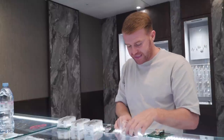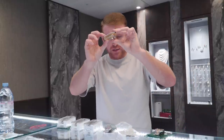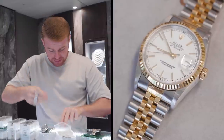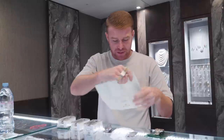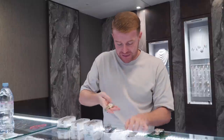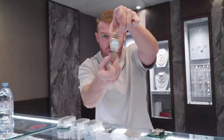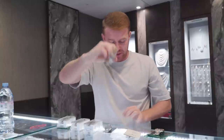We've also got a classic Datejust 36mm, again in great condition for the year. It is a W serial, which should be a 1995 — yep, 1995. That's just come in with a clean white dial, great condition considering it's a 1995 watch.